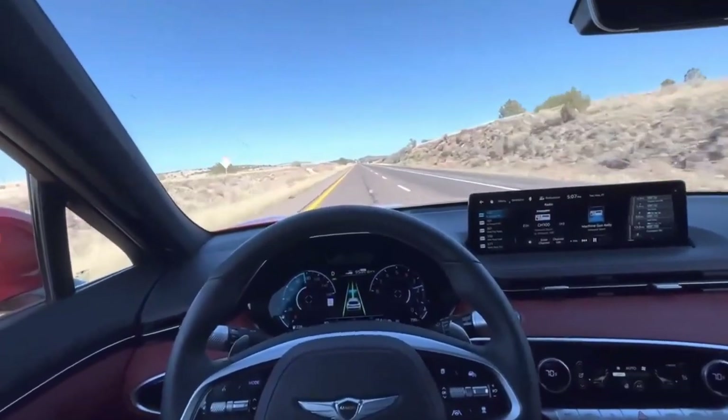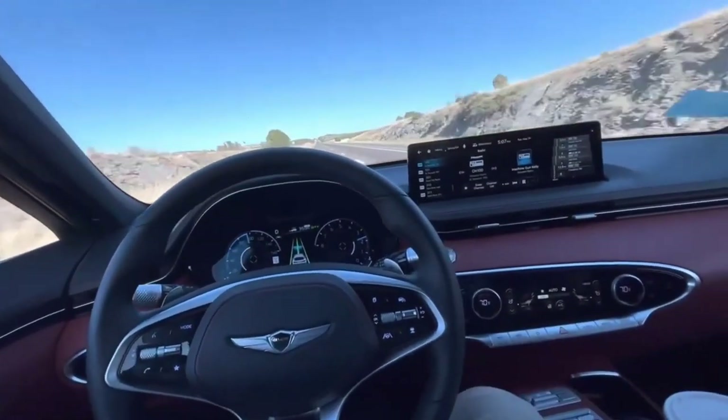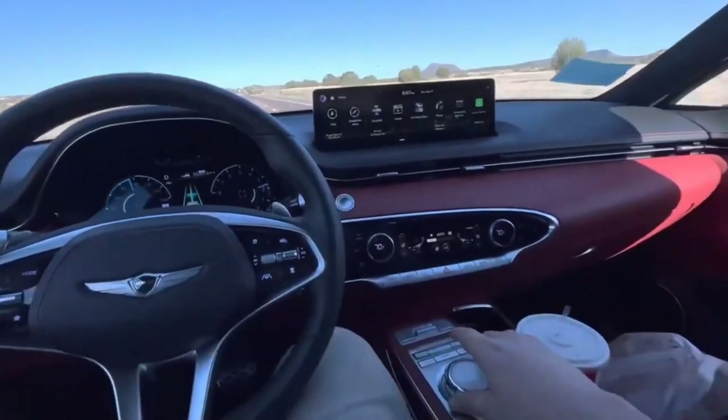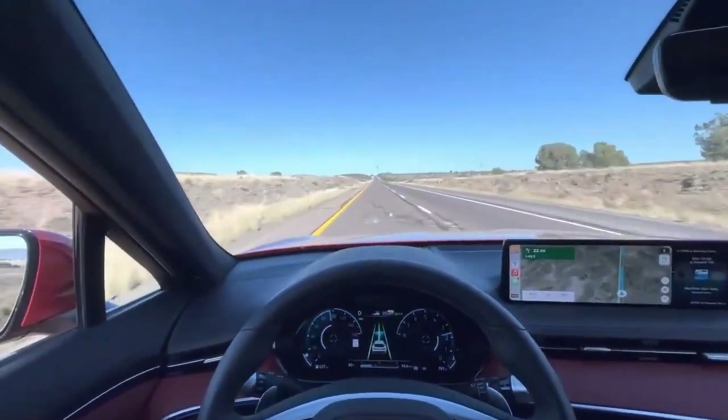For our money, we'd recommend the GV70 2.5T Sport Prestige. You won't give up much in terms of performance by opting for the four-cylinder, and with the money you'll save over the V6, the Sport Prestige trim yields all the tech, style, and luxury Genesis has to offer. It's a winner.